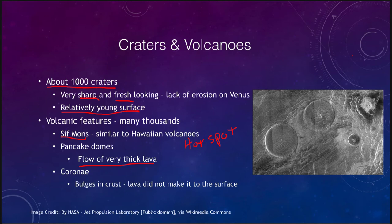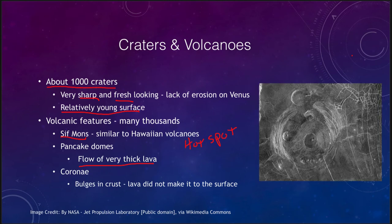Another feature we see is the corona. These are more of a bulge in the crust — material pushes up and we can see some of the cracks that occur there, and even some of the pancake domes around them. We get cracks in the crust where the material has bulged up, but the lava did not make it to the surface — it was not able to break through, but it was able to push the crust up over time and cause a bulge.